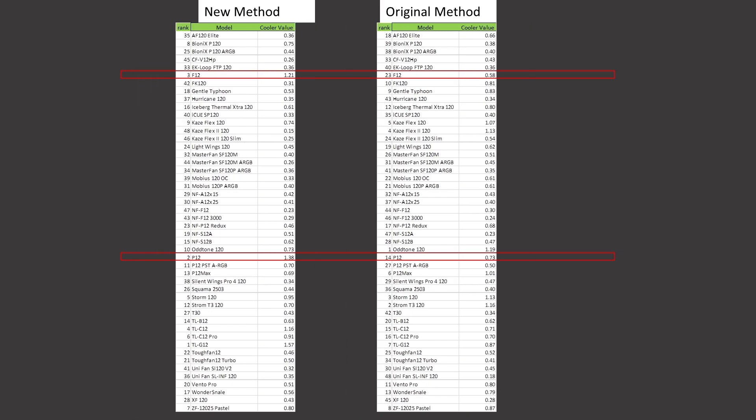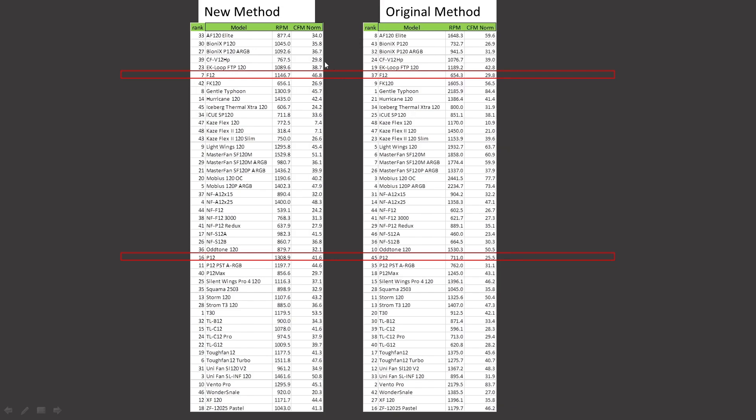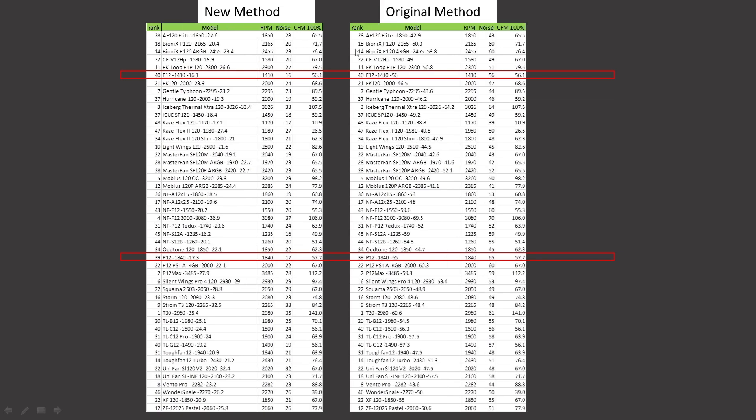The cooler value proposition, noise-normalized: the F12 was ranked 23rd, it is now ranked 3rd overall. The P12 was ranked 14th and is now ranked 2nd. The value proposition at 100% PWM fan signaling: the F12 was ranked 12th and retains that position. The P12 was ranked 3rd and retains that position.